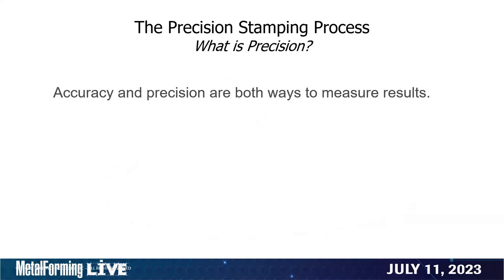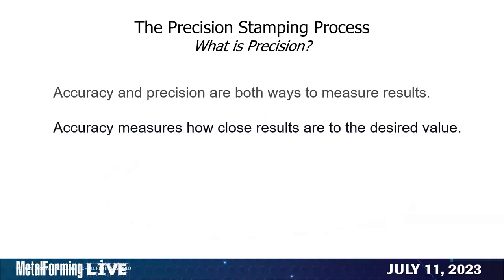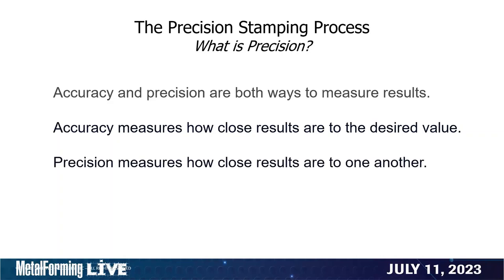You might say that smaller high-speed stampings have very tight tolerances compared to what might be encountered in automotive — and that's true. So what we're talking about here is accuracy. The accuracy of smaller components is probably more so than automotive components, and that's defined by the tolerances put on the parts. So let's talk about the differences between precision and accuracy. When we talk about accuracy, accuracy and precision are both ways to describe how we measure results. When something is accurate, the results are close to a specific value.